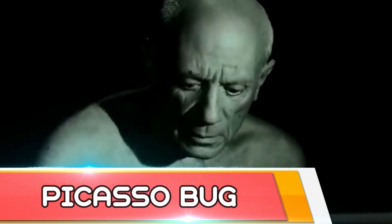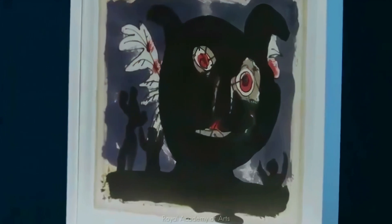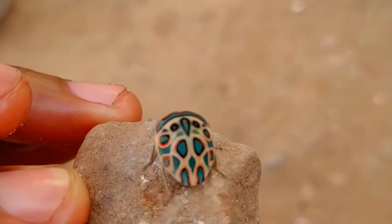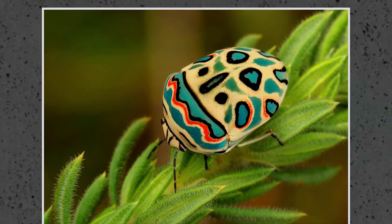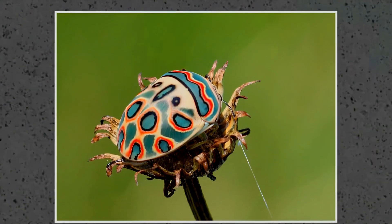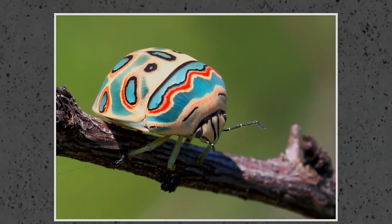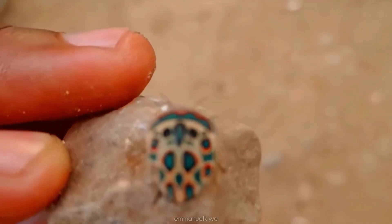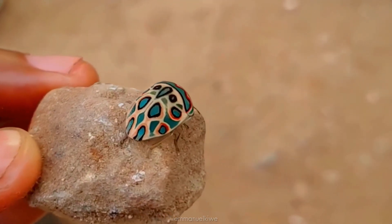Anyone familiar with the work of Pablo Picasso knows he was notorious for his abstract cubism style of art. While Picasso showcased his art on canvas, the Zulu-hud bug displays an equally mesmerizing pattern on its back. Otherwise known as the Picasso bug, the insect's dazzling design represents a warning to predators, and it also emits a noxious odor when disturbed. Its numbers appear to be sufficient and stable, though habitat loss and climate change remain the two greatest threats to its existence.